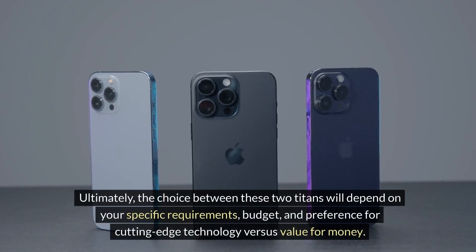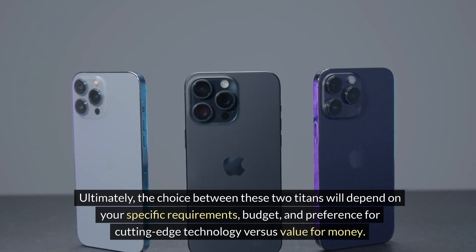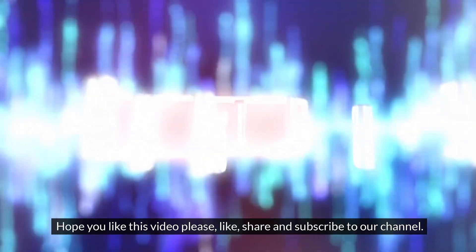Ultimately, the choice between these two titans will depend on your specific requirements, budget, and preference for cutting-edge technology versus value for money. Hope you like this video — please like, share, and subscribe to our channel. Thank you for watching.